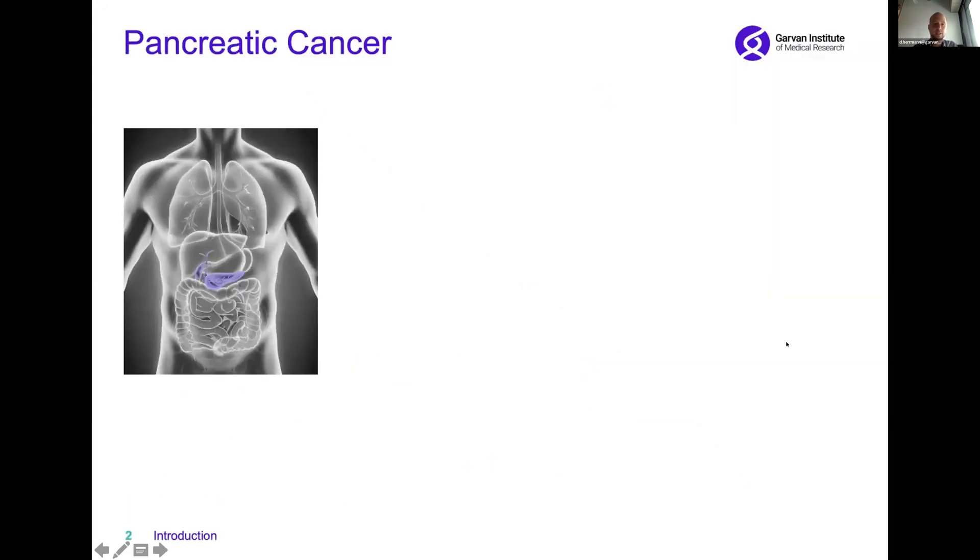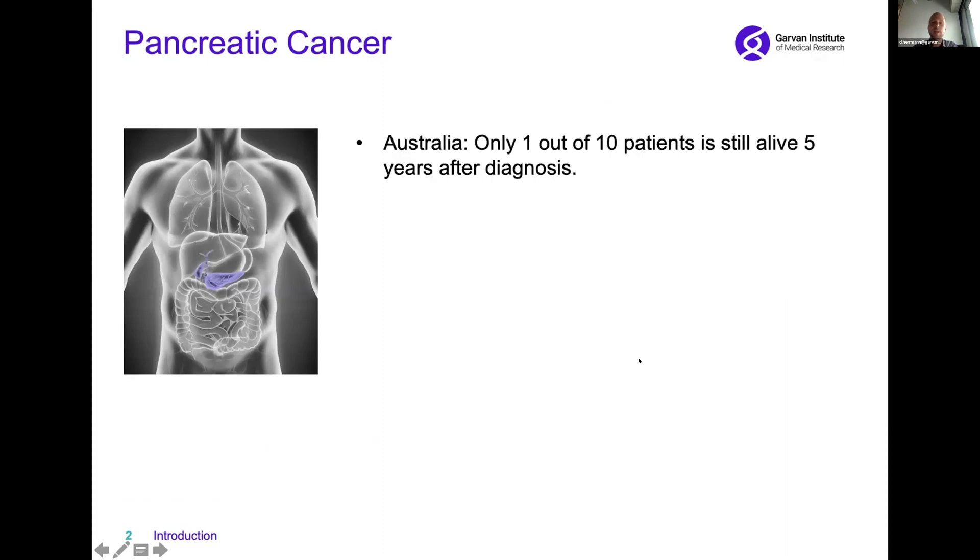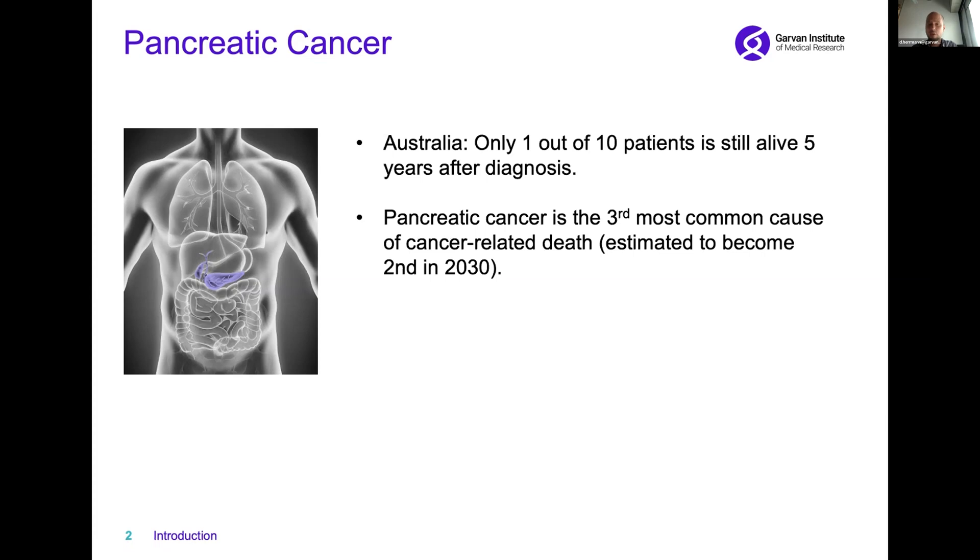Pancreatic cancer develops from the pancreas and it's one of the most lethal cancer types. In Australia, only one out of 10 patients is still alive five years after diagnosis. Pancreatic cancer is the third most common cause of cancer-related death and is estimated to become the second most common cause in 2030.